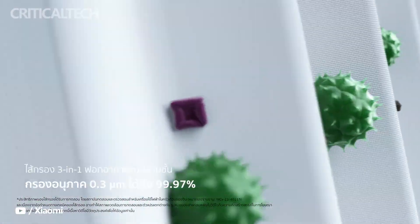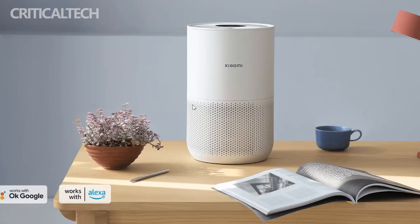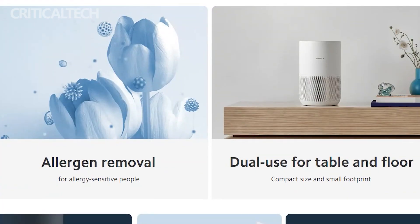Xiaomi says the latest allergy care certification for the Smart Air Purifier 4 Compact, and the other models in the lineup, is a manifestation of the company's philosophy. It continues to deploy high-impact technologies to support a better life for its customers.